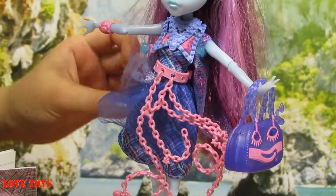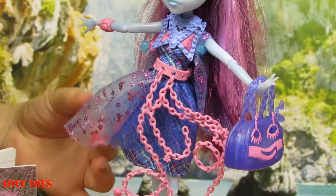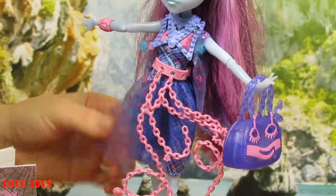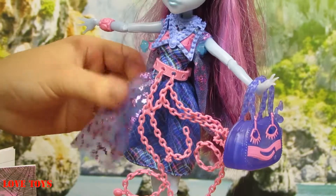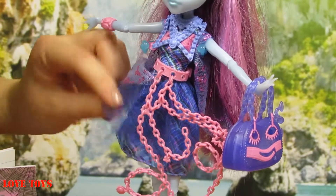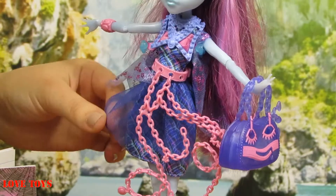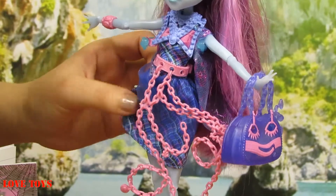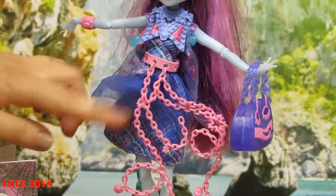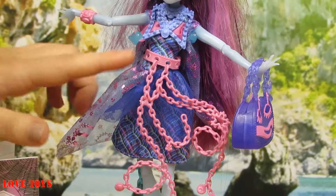And here underneath we've got her skirt. We can see that this first layer is all made of lace in the blue color with a lot of pink patterns, so that is also covered with shining glitter. Underneath we've got this dark blue part made of lace, and here also this last part is all very colorful and it looks perfectly the same as her top.